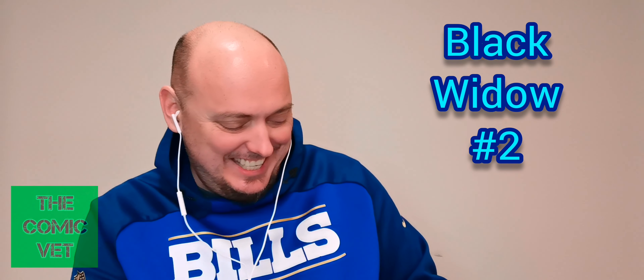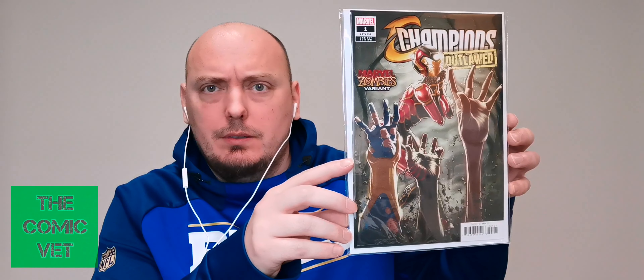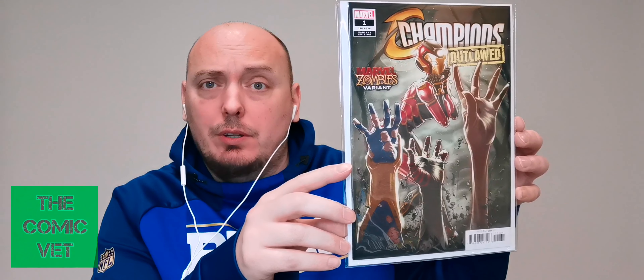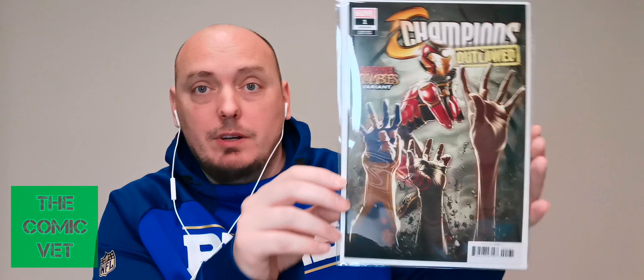Written on the back is a Canadian artist — Kari Andrews, the Zombies Variant. Kari, like Atari, Andrews — the Zombie Variant of this particular book. This is Champions Outlawed issue number one. It looks like it's in great shape as well, probably a 9.6 at least. Champions Outlawed, the Marvel Zombies Variant by Maikari Andrews.